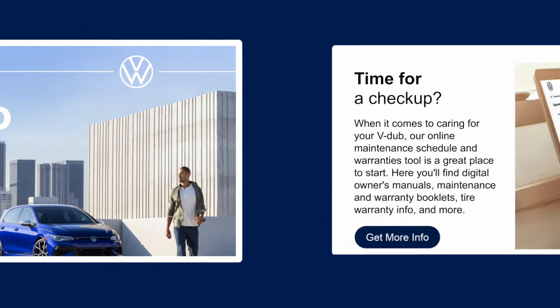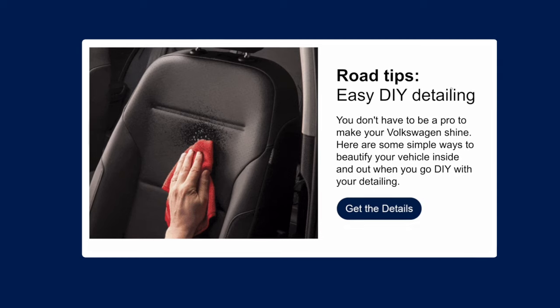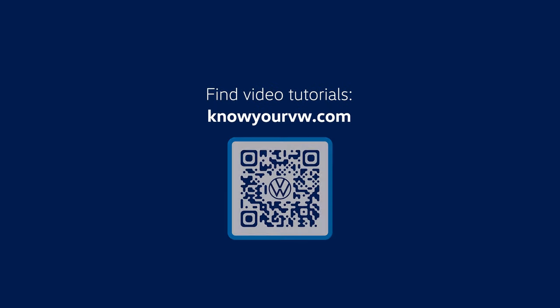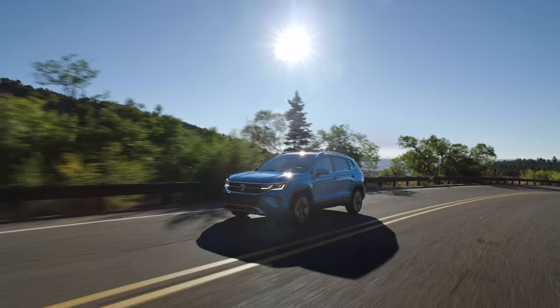To get the latest information about your Volkswagen, keep an eye on your inbox for your personalized newsletter, VW GO. For more information and tutorials about your vehicle, go to knowyourvw.com or scan the QR code. Welcome to the Volkswagen family. Enjoy the road ahead.